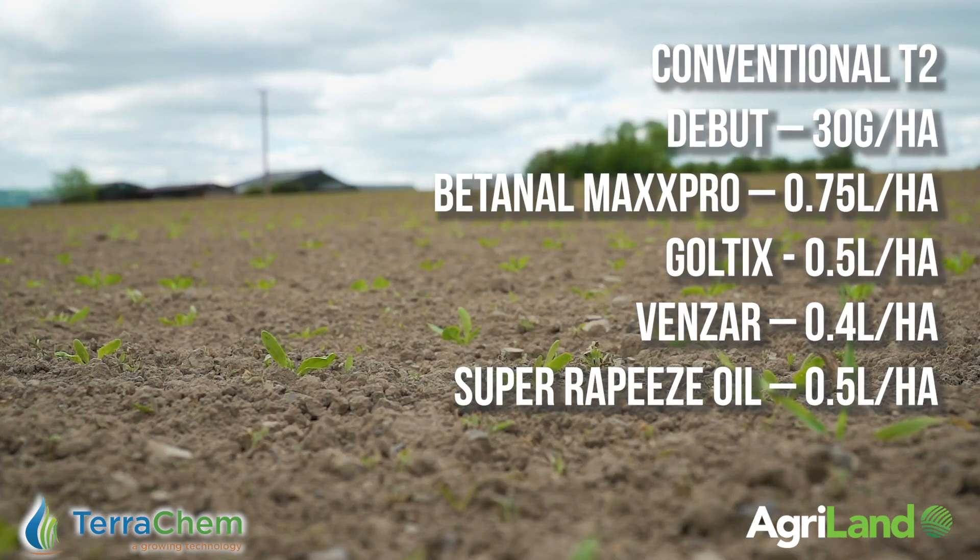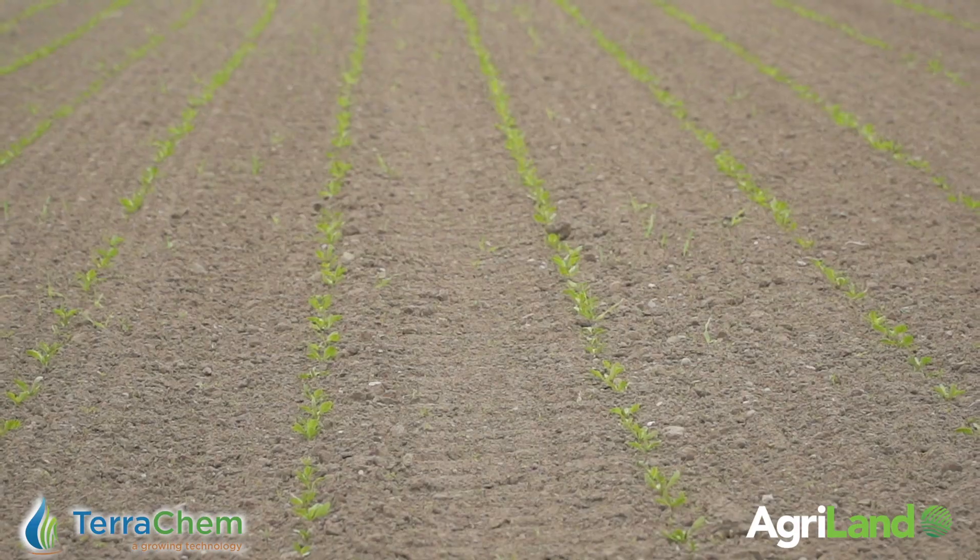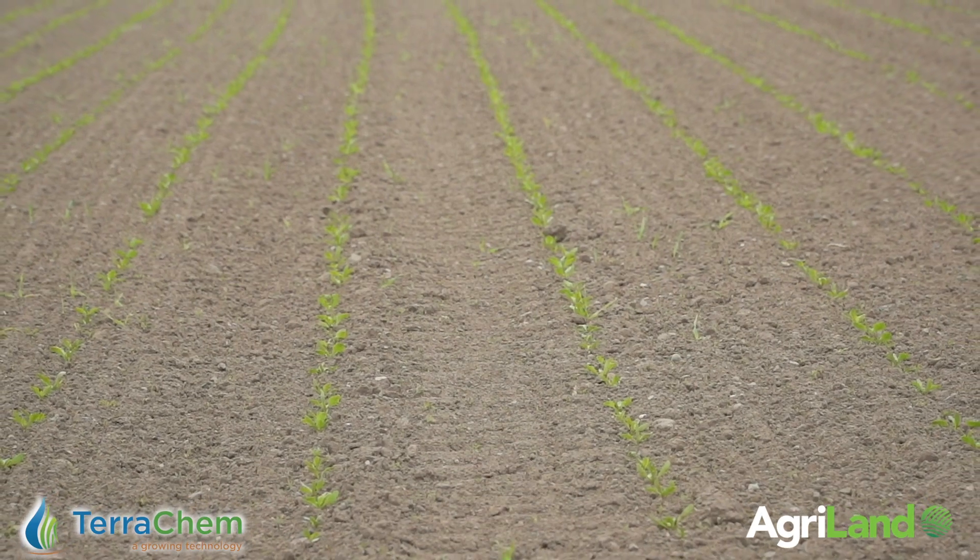We in Terrichem always promote an early T1 application. This is when weeds are at cotyledon stage and the beet crop itself is at cotyledon stage. If T1 is delayed, we'll have a weed flush and the weeds will be quite big in comparison to the beet sometimes.